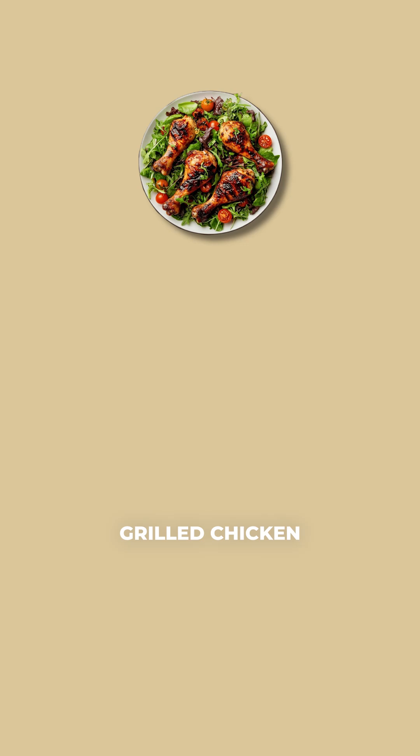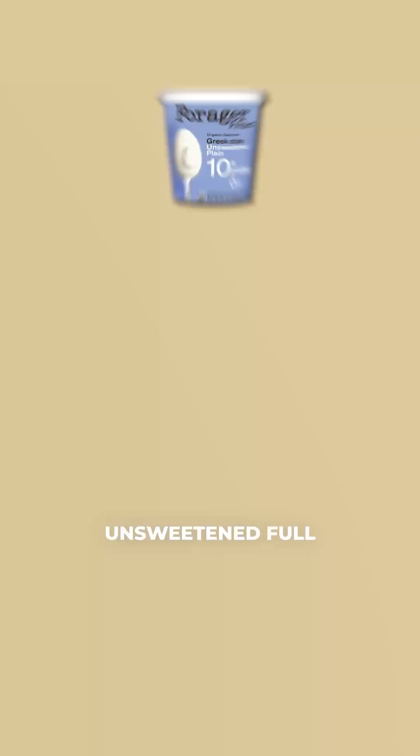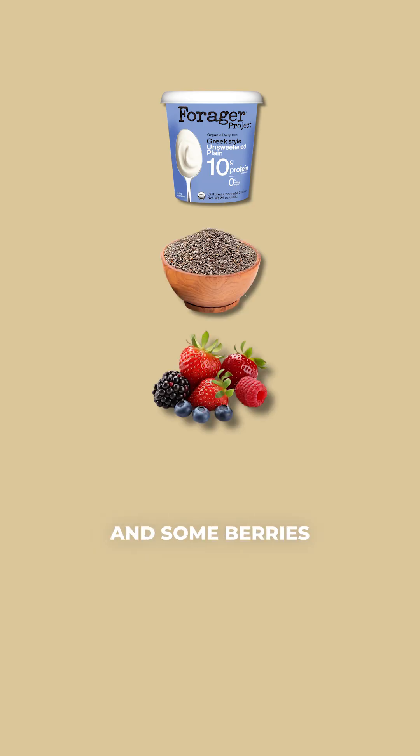Number two, lunch: grilled chicken with roasted veggies topped with extra virgin olive oil and kimchi. Number three, snack: unsweetened full-fat Greek yogurt with chia seeds and some berries.